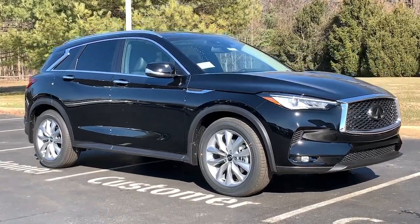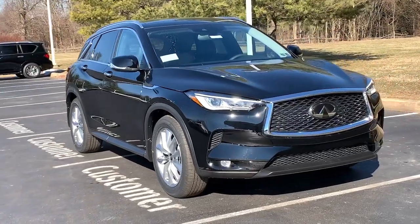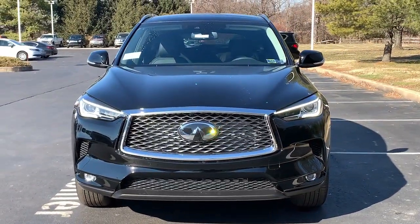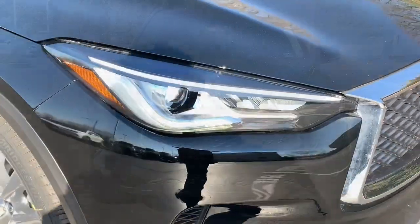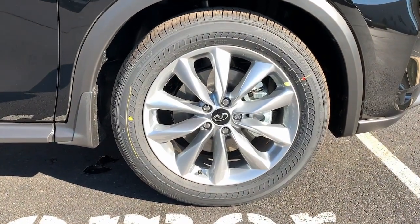You just found the 2022 Infiniti QX50. Come along for a tour of this richly appointed Infiniti QX50, the luxury SUV that leverages groundbreaking engineering and exceptional design to bring you a driving experience that's truly inspired.